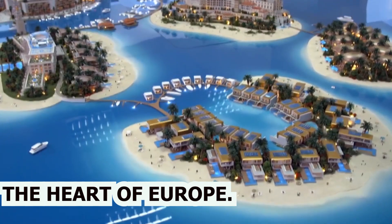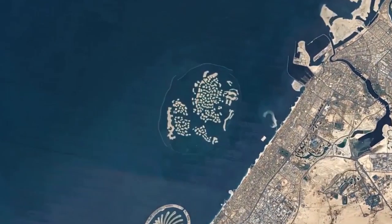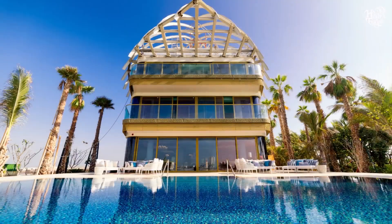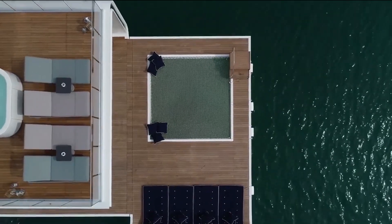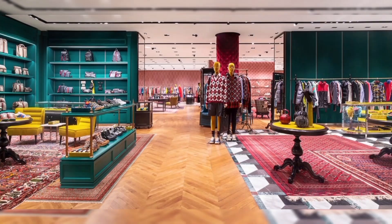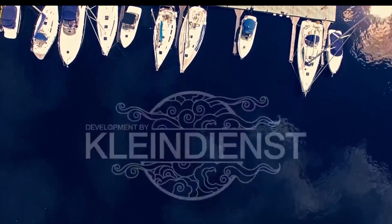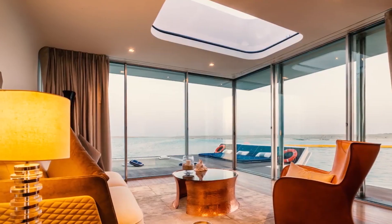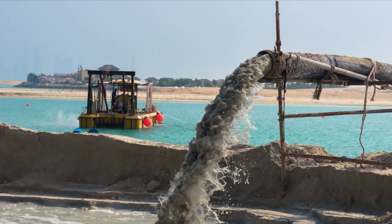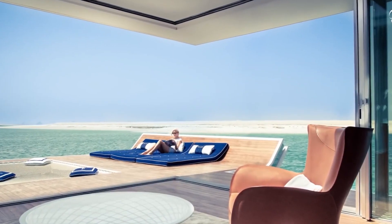The Heart of Europe project would be built on six islands and present Dubai with the finest of Europe. Two miles in length, it offers a variety of gastronomic and tourism experiences in relation to European culture through lovely villas, restaurants, boutique stores, and an entertainment section. The Kleindienst Group built this $5 billion island resort for guests around the world, and since introducing the first concept in 2008, it has advanced dramatically.